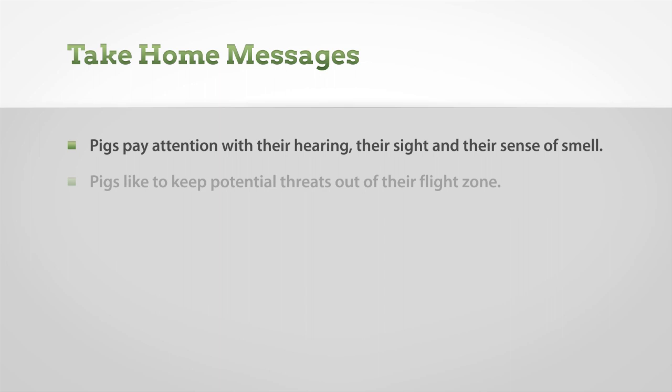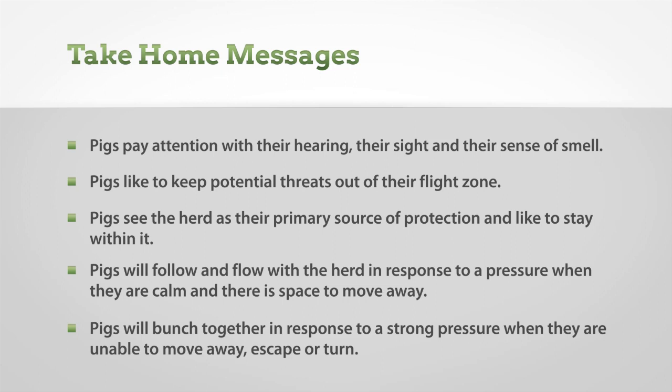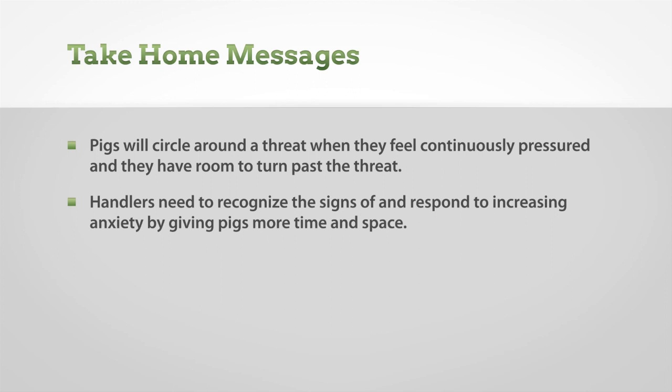Pigs pay attention with their hearing, their sight, and their sense of smell. Pigs like to keep potential threats out of their flight zone. Pigs see the herd as their primary source of protection and like to stay within it. Pigs will follow and flow with the herd in response to pressure when they are calm and there is space to move away. Pigs will bunch together in response to strong pressure when they are unable to move away, escape, or turn. Pigs will circle around a threat when they feel continuously pressured and have room to turn past the threat. Handlers need to recognize the signs of increasing anxiety and respond by giving pigs more time and space. Pigs are easiest to move when they are calm. A good herdsperson takes steps to reduce anxiety and fearfulness in their herd, subsequently increasing the ease of handling events.